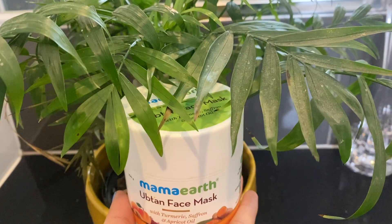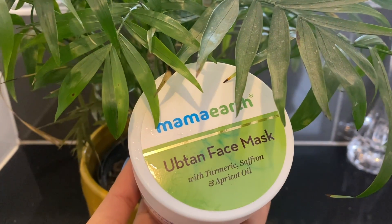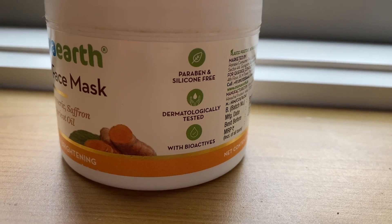Today I'm so happy because Mama Earth is collaborating on this video. This product is natural and toxin free. It is environmentally friendly — it recycles thousands of kilograms of plastic every month. Also, for every order they plant a tree, which you can track on the website. I'll be providing the website link in the description box. Mama Earth's ubtan face mask contains turmeric, saffron, and apricot oil — all best for skin brightening.